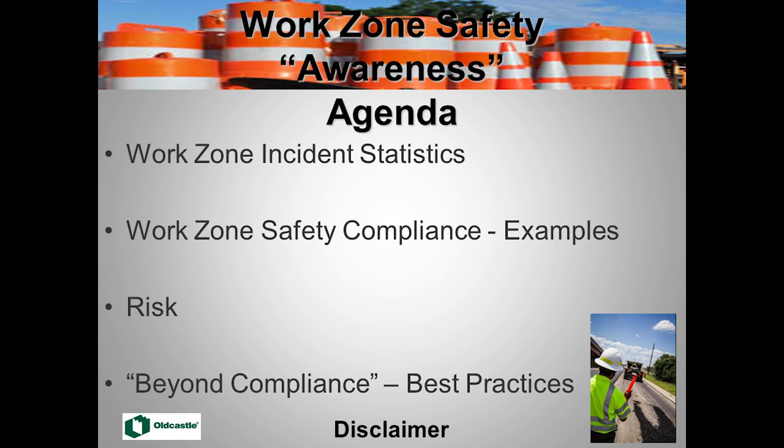We're going to talk about work zone safety. We'll start with why we want to talk about safety — to send everybody home. We have some unfortunate incidents to discuss. We'll cover compliance rules and regulations, but also go into what we call 'beyond compliance' — best practices that really save lives. We'll talk about risk, identifying and assessing it, and close with best practices regarding technology in work zone safety.